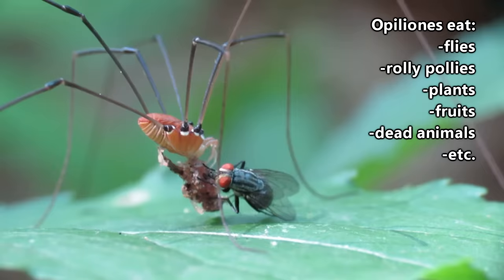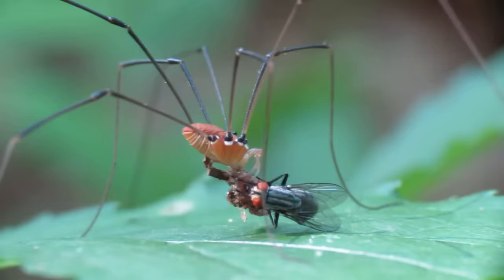Daddy longlegs are mostly nocturnal scavengers who eat flies, roly-polies, plants, fruits, and dead animals, though some species do hunt and some also come out during the day.